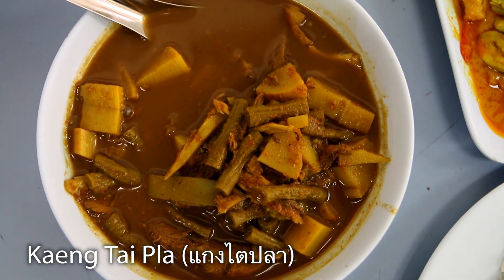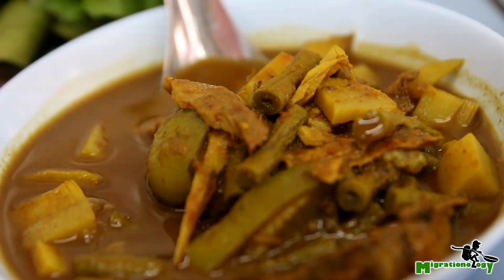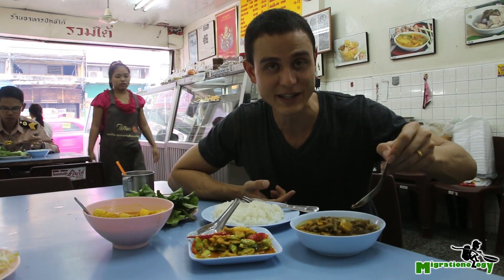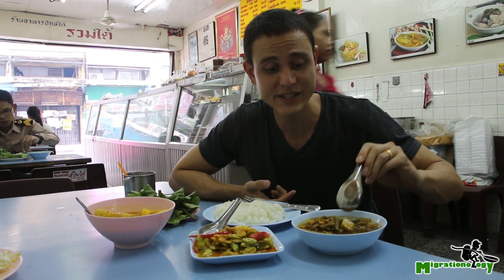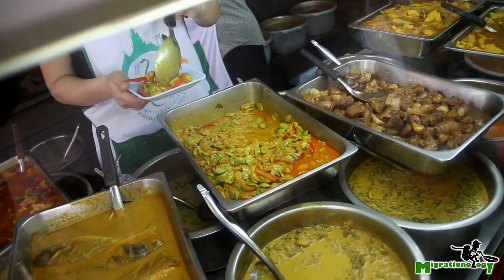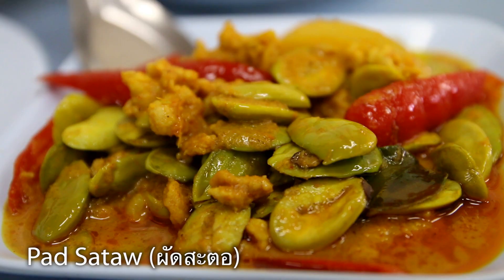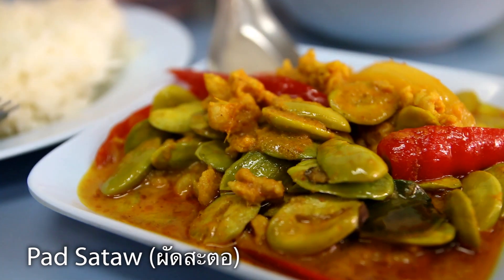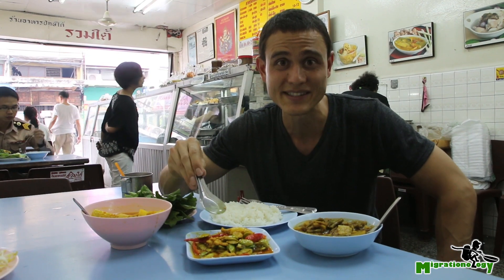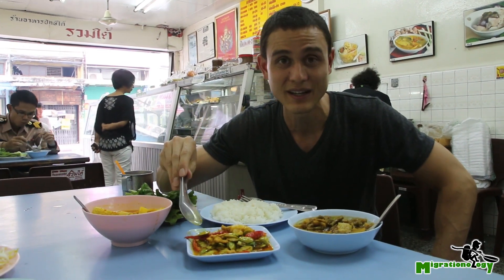One of the ultimate southern Thai dishes is called Geng Tai Pha, and this is actually a fish bladder curry. You can see that rich, dark sauce. There's bamboo shoots in here and roasted fish. And then finally, one of my go-to dishes called Patsata — these little beans here are known in English as stink beans. They're common in the south of Thailand and very popular in Malaysia and Indonesia, known as petai.